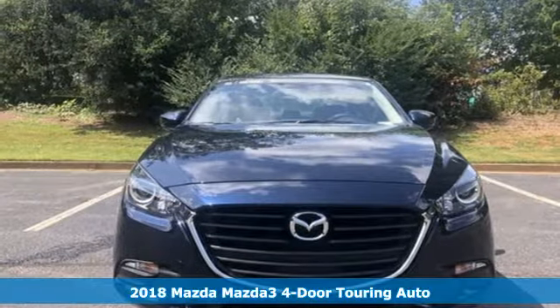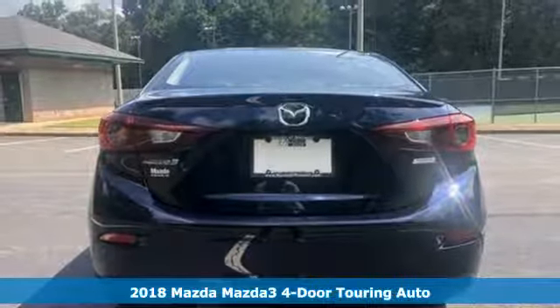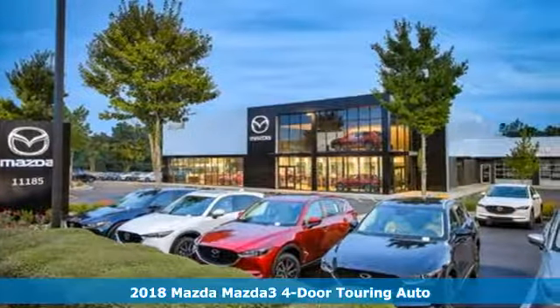It's a new 2018 Mazda 3 4-door. With Mazda, driving's what matters most. A great vehicle is comprised of great features like these.